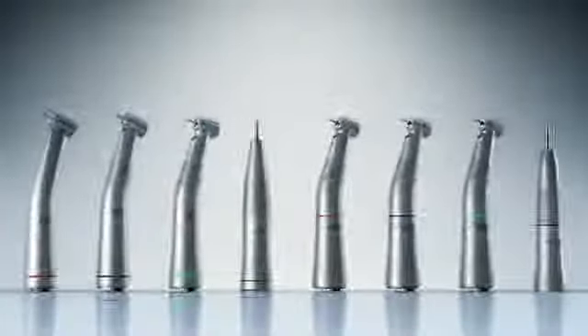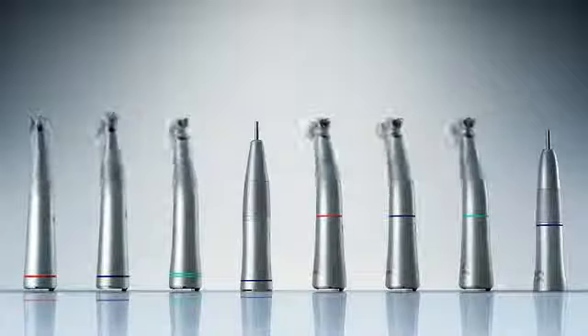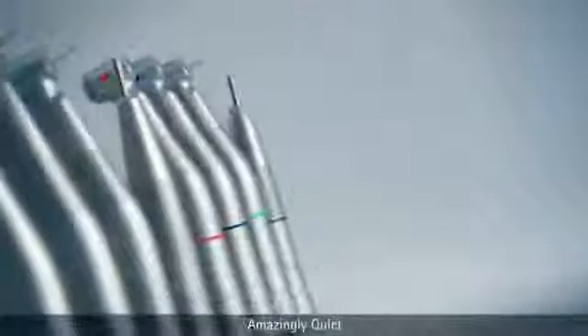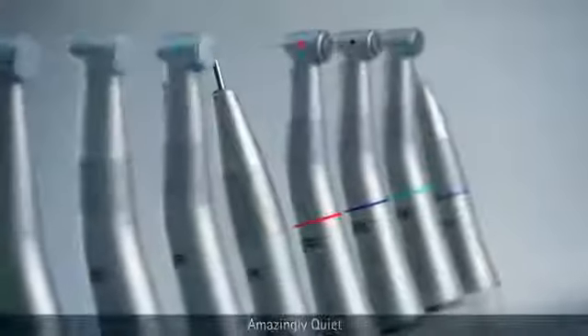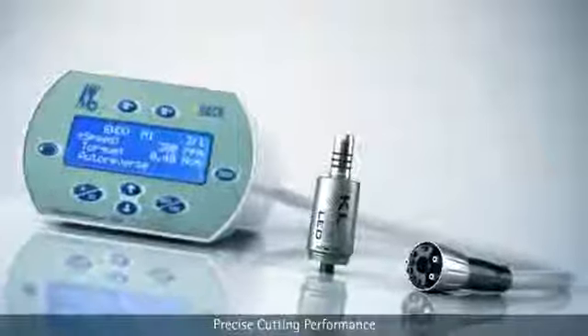For over a century, KaVo has been making significant advances in handpiece technology. 35 years ago, KaVo introduced one of the first electric motor systems and changed the dental industry forever. Today, KaVo offers two of the finest brushless electric motor systems ever developed.